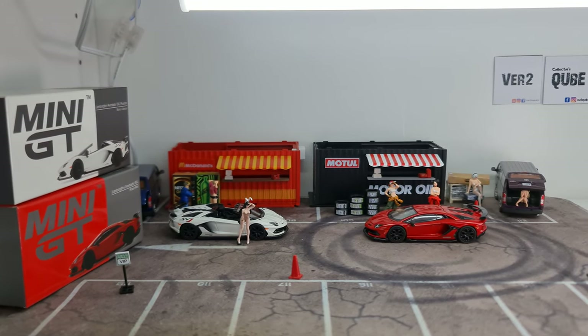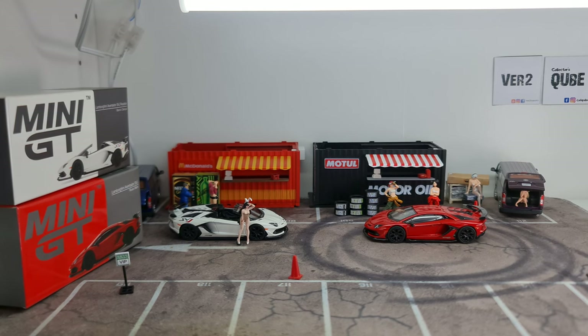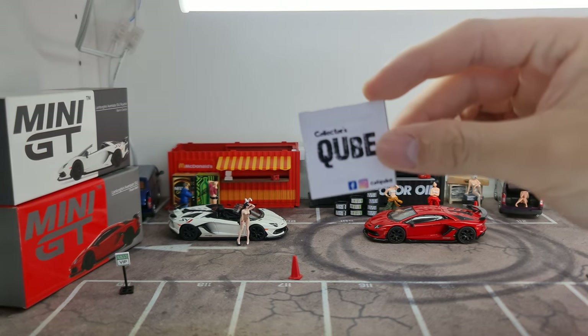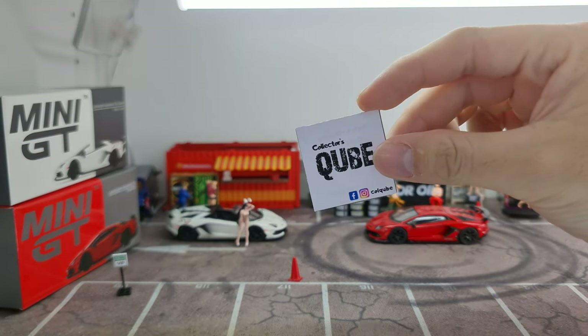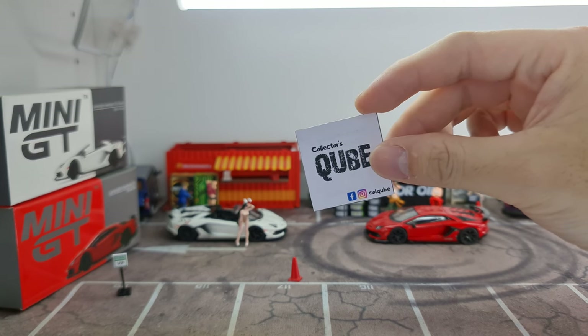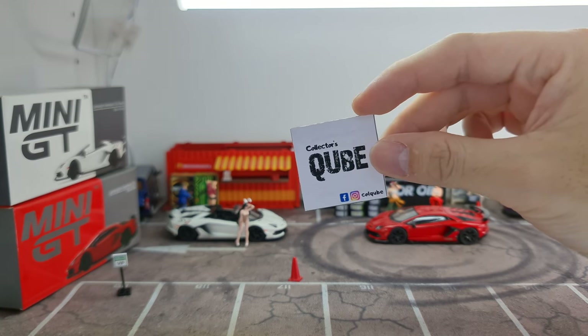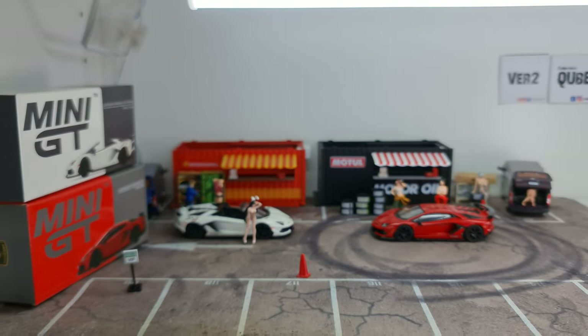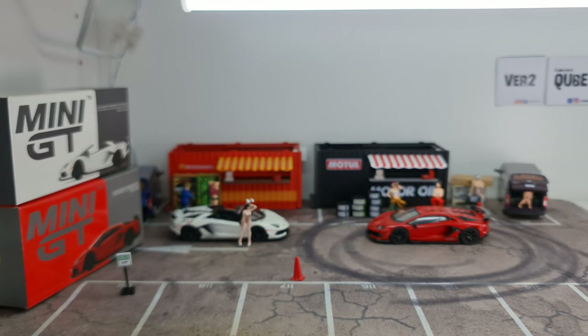Hi guys, my name is MJ, welcome to VirtuTorz channel. Recently something came across us in Collectors Cube, so I thought I should run it through you guys. I spend most of my time over at Collectors Cube helping them manage the place. We do a lot of Facebook Live as well, so do look us up there on Facebook - Collectors Cube, that's C-U-B-E. Hit that like button as well because that will help me in the YouTube algorithms.